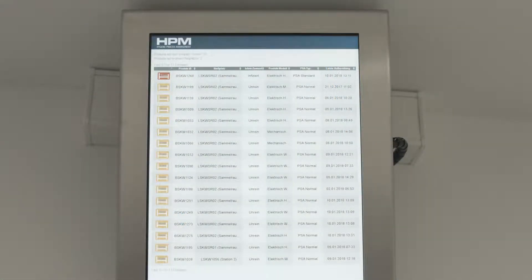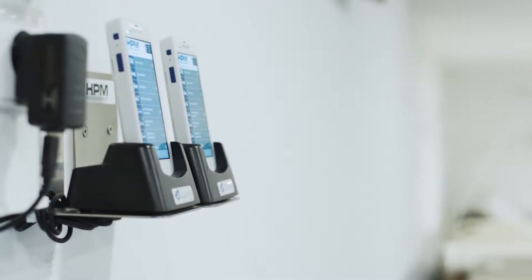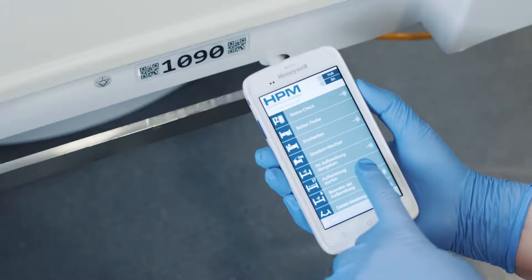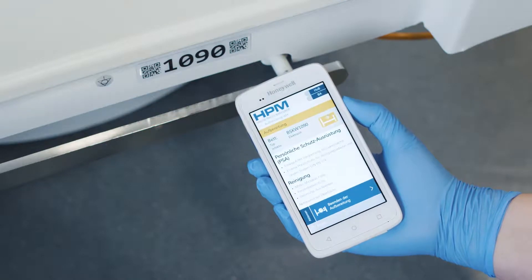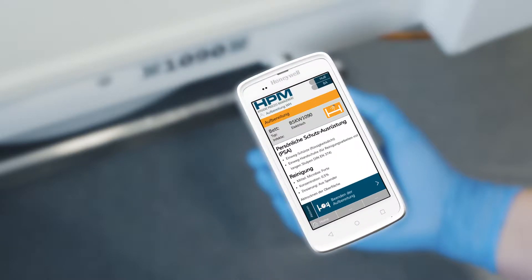HPM is supported through digital hardware such as monitors and handheld devices displaying hospital beds according to their hygiene status within the entire decontamination process. The decontamination process is started through a scan of the selected bed, which brings up the decontamination instructions on the handheld device.